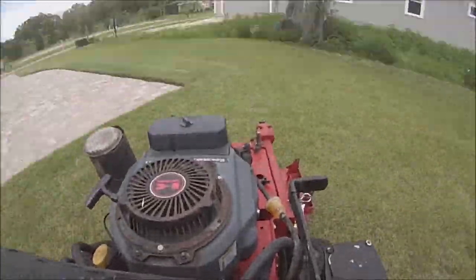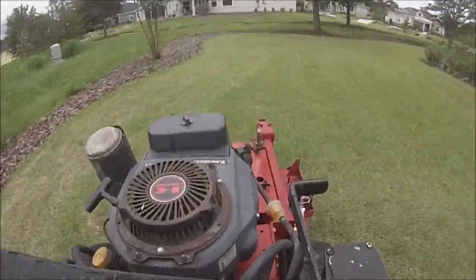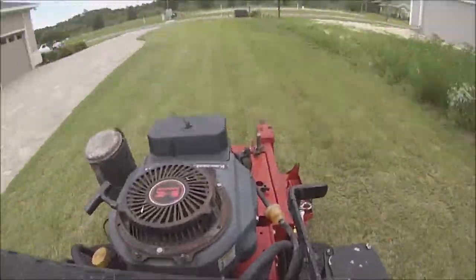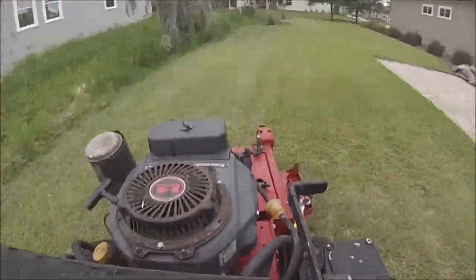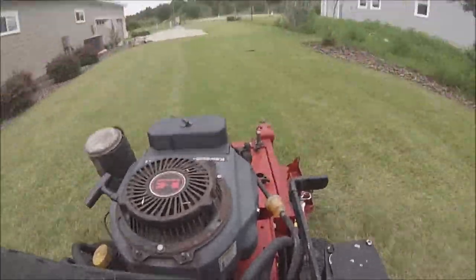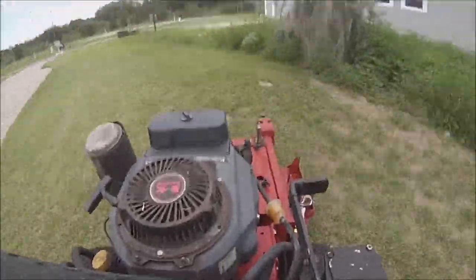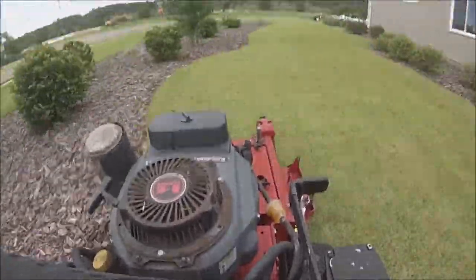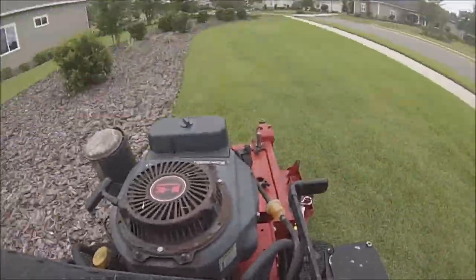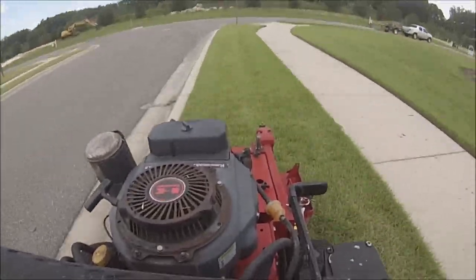What I'll do is start on the far corner, do the curb, then come back on the sidewalk from the other corner, go all the way back to where I started on the sidewalk, then come back on the other side and hit the driveway and front sidewalk. That way I'm not walking long distances and wasting time.